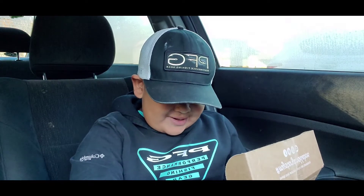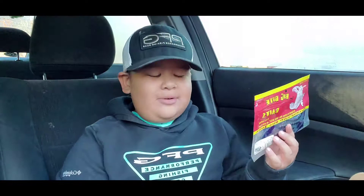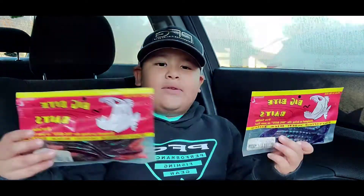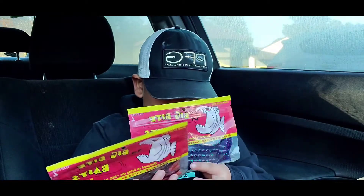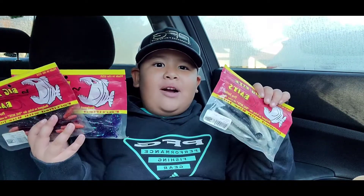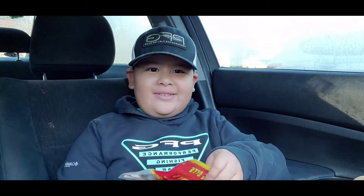My uncle gave us some stuff — there's one more, a foam jig. Shout out to him for giving us these.